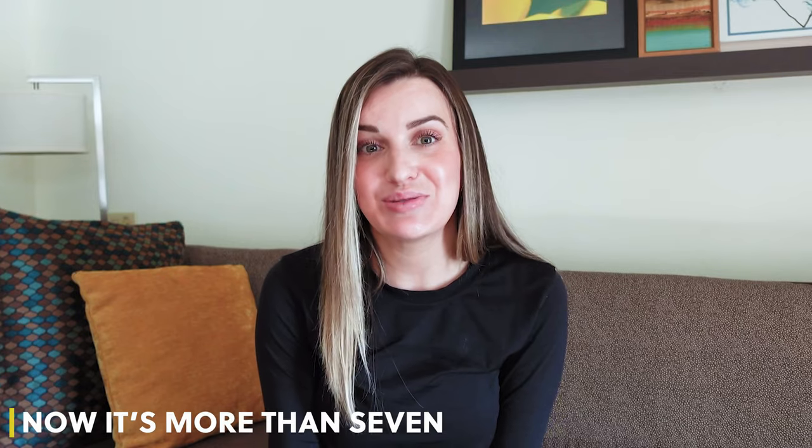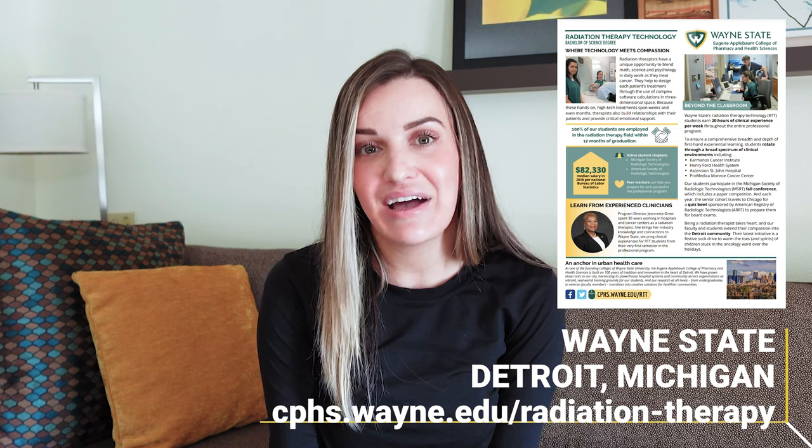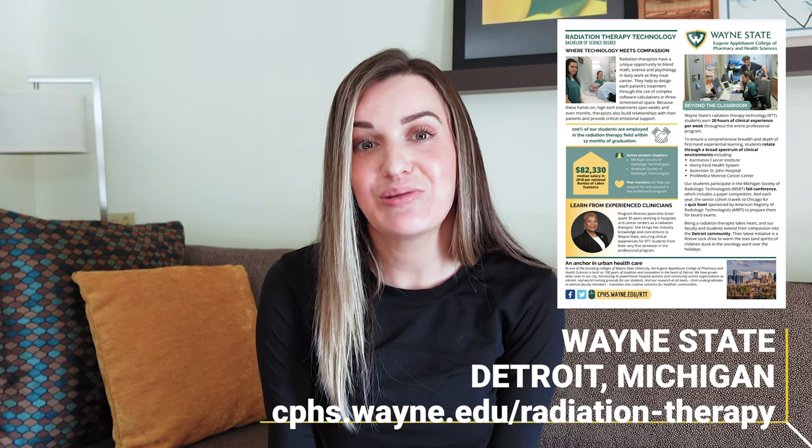Wayne State is known for developing well-rounded radiation therapists by putting students through seven different clinical sites. Rotating through these sites exposed us to all kinds of different technology, and so many radiation therapists were involved in our education — I learned from each one of them. I feel like I took pieces of all those radiation therapists, and that developed me into the radiation therapist I am today. I definitely recommend Wayne State University to anyone in the metro Detroit area or willing to live in Michigan.